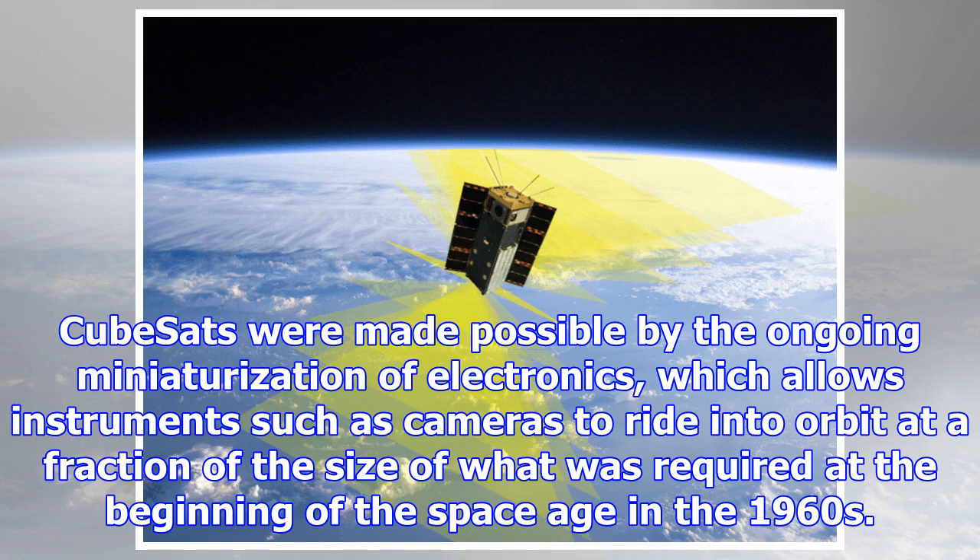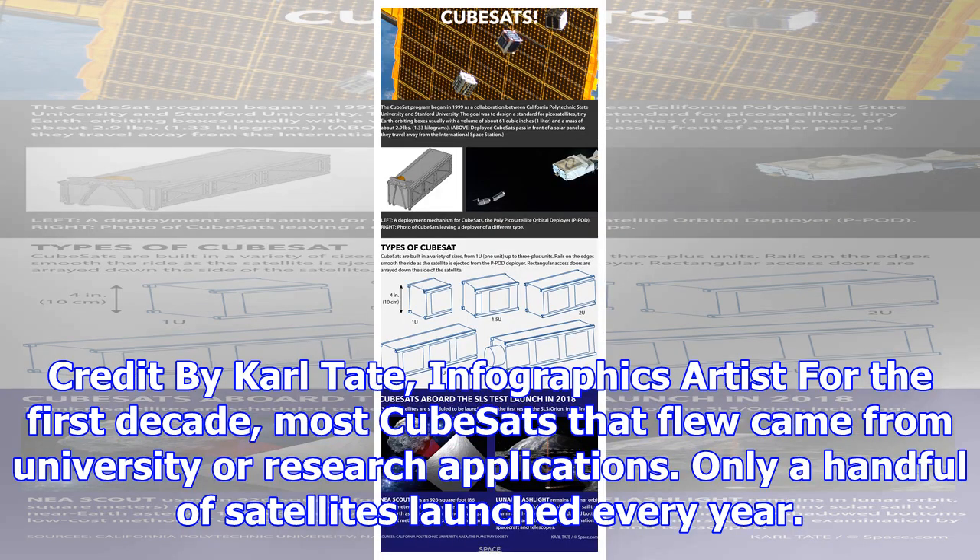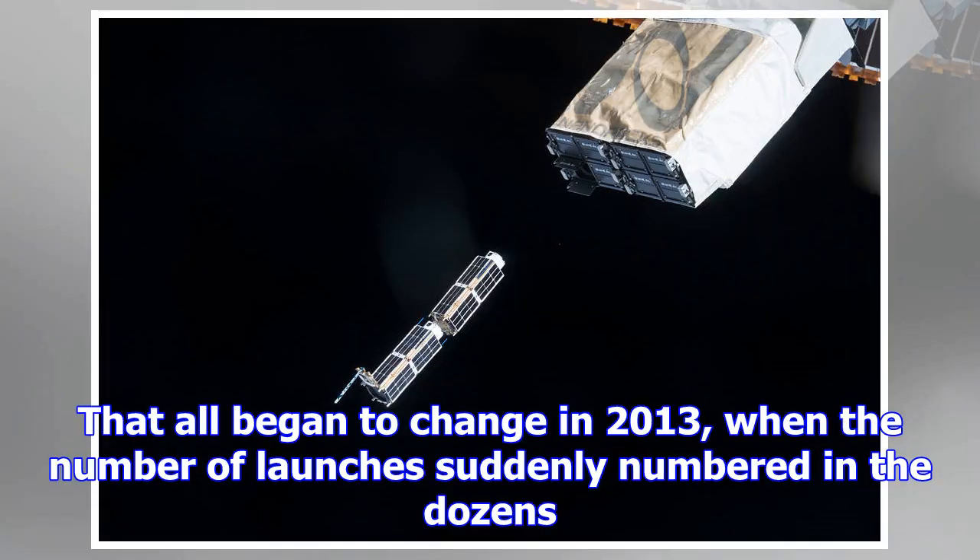CubeSats were made possible by the ongoing miniaturization of electronics, which allows instruments such as cameras to ride into orbit at a fraction of the size required at the beginning of the space age in the 1960s. Peek inside a CubeSat and you'll spot off-the-shelf circuitry in the familiar form of microprocessors and modem ports, and other microchip devices typically used in cell phones, digital cameras, and handheld GPS satellite navigation units, wrote Space.com insider columnist Leonard David in 2004.